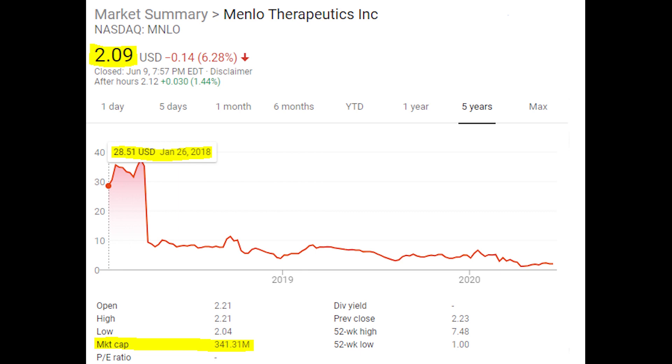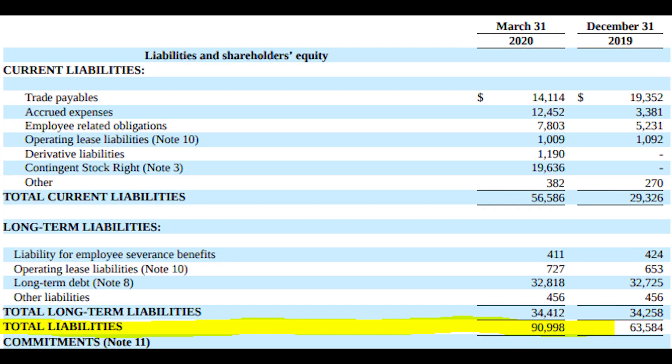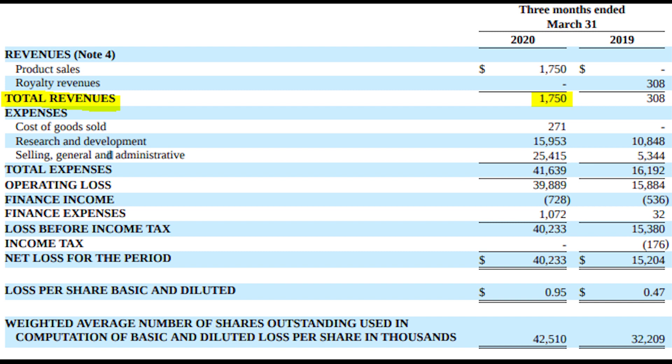Before diving into their products, I want to look at their balance sheet, which is actually not that bad. Their most recent SEC filing from Q1 shows about 58 million dollars in cash and total assets of just over 160 million dollars, with only about 91 million dollars in total liabilities. At the current market cap, they have almost half their market cap in total assets, which is pretty good. The downside is a loss of about 40 million dollars in Q1, but a good chunk of that came from R&D for their new treatment drugs, and I believe they'll make up this loss moving forward.